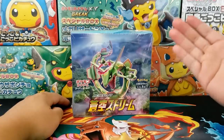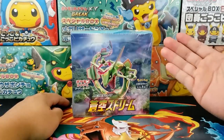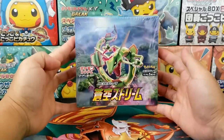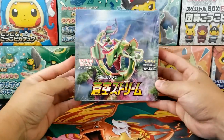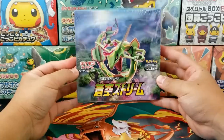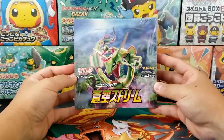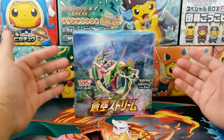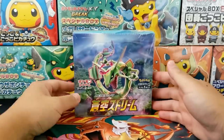Hey, what's up everybody? Jake here and welcome to The Hobby. Today we are going to open up a Blue Skystream booster box, the latest Japanese set to hit the market. This is the set that will be coming out to English in a couple of months, which is Evolving Skies. It is one of the booster boxes that is going to be making up Evolving Skies. I also opened up EV Heroes, which is another really cool set.